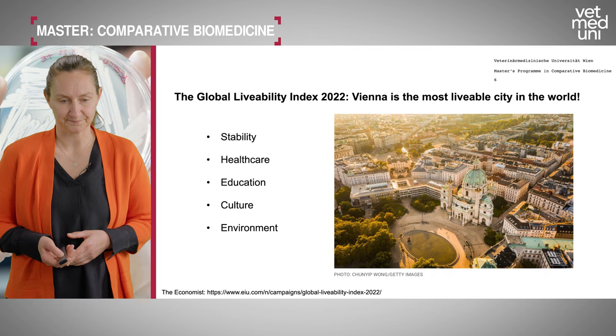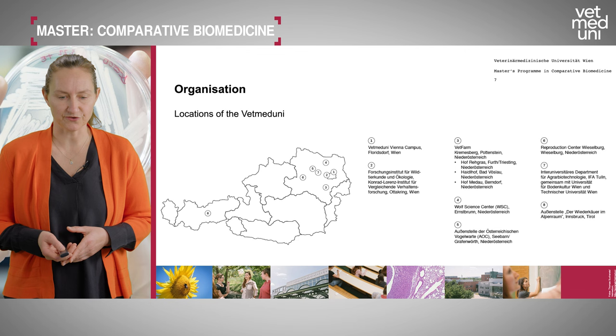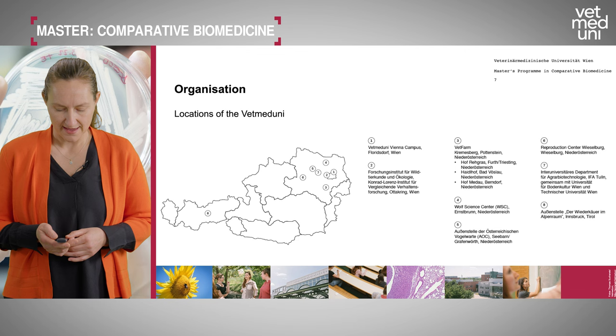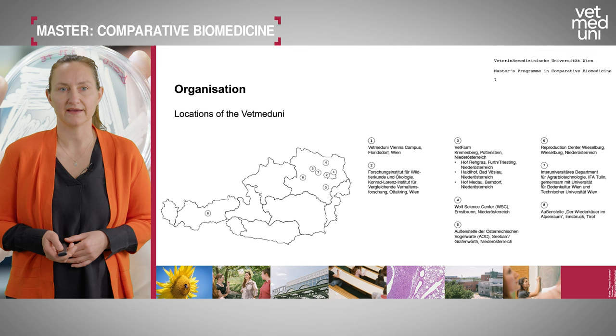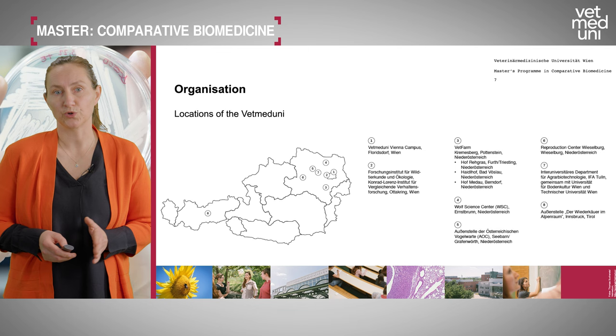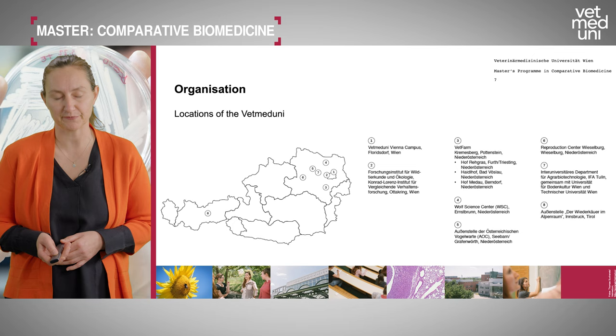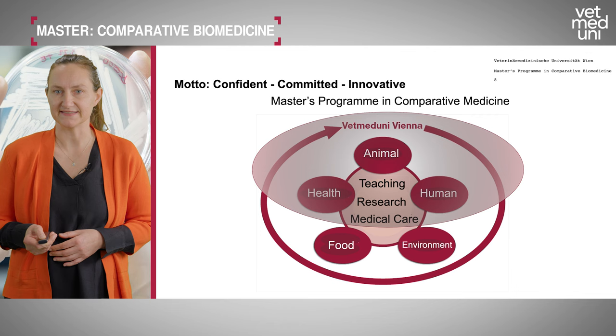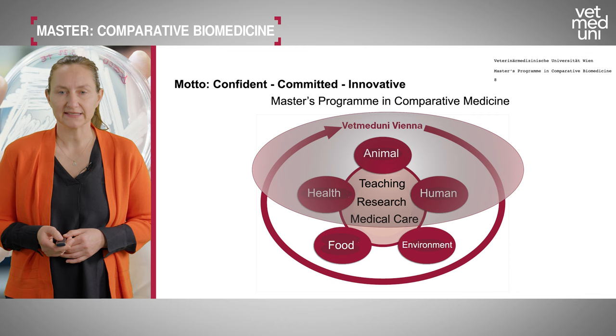The main campus is in Vienna, with a second location on hills outside the city and several other facilities in Austria, including one in Tirol. The main research for the comparative biomedicine program takes place on the main campus. Our university motto is confident, committed, and innovative, focusing on animals, human health, food, and the environment — connecting these in teaching, research, and medical care.